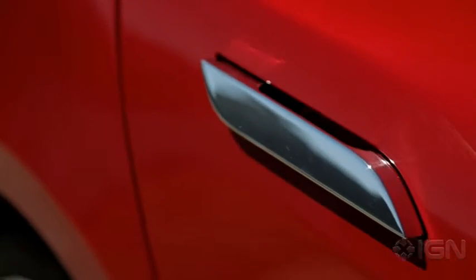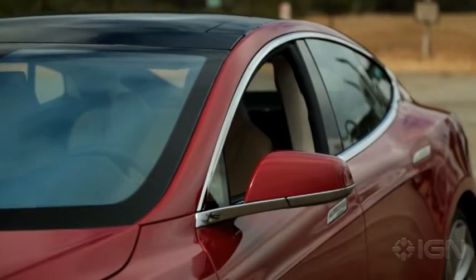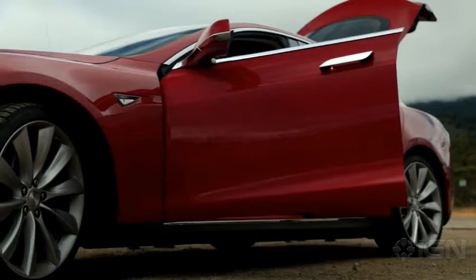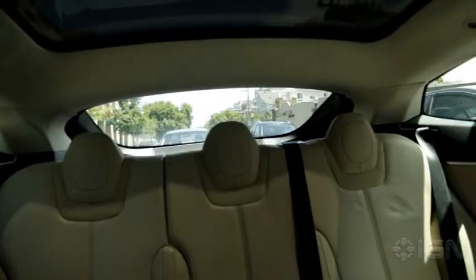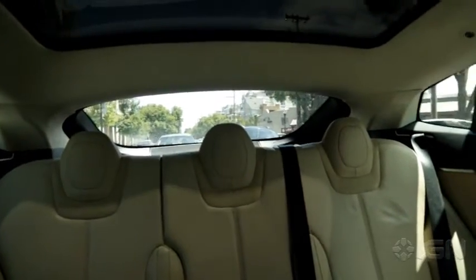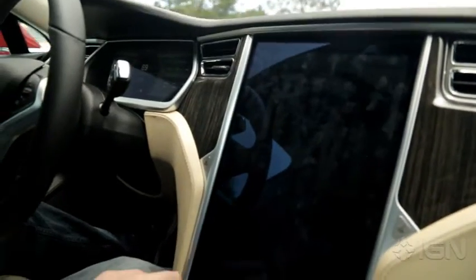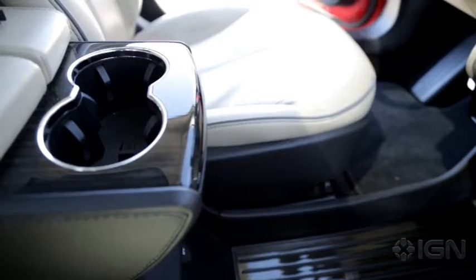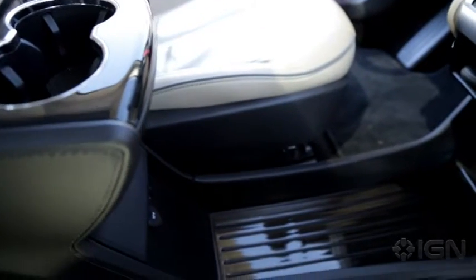This abundance of technology starts with its generous use of screens in place of physical buttons and gauges. The Porsche Taycan includes a 16.8-inch curved digital instrument cluster with an external screen for lighting and chassis functions. It also features a touchscreen infotainment system with Apple CarPlay and Android Auto, a passenger-side display, and a display for controlling the heating and air conditioning system.